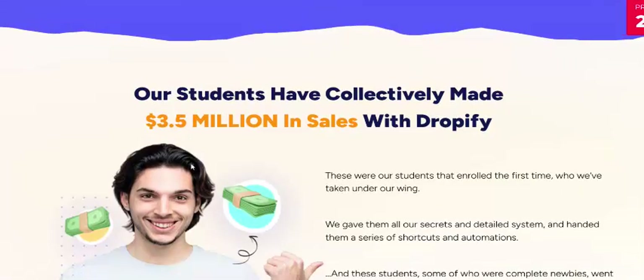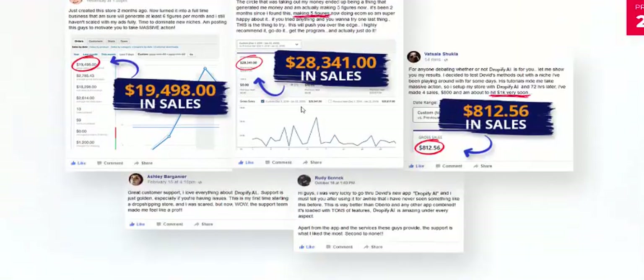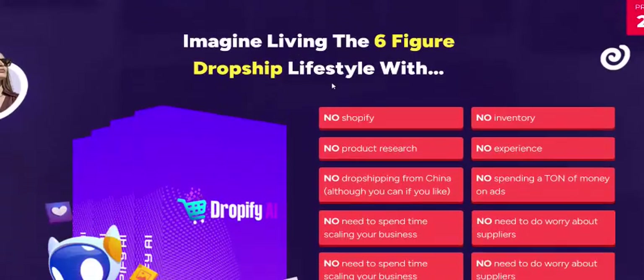Our students have collectively made $3,500,000 in sales with Dropify. This is 100% real earning proof — unleashing six-figure income with Dropify.